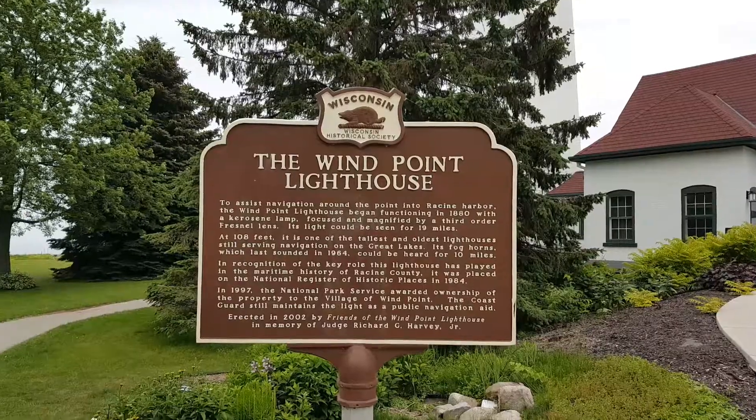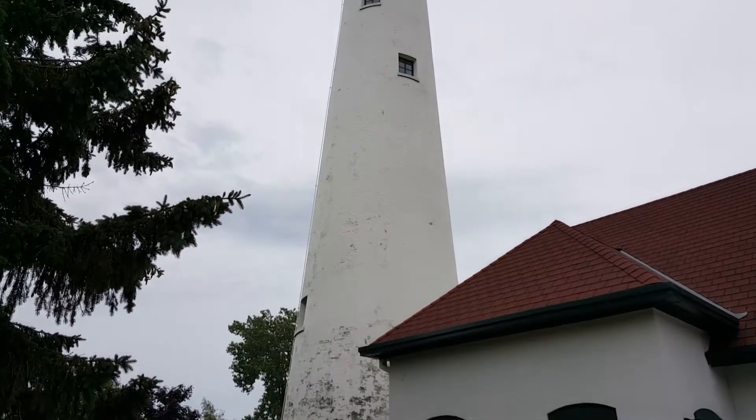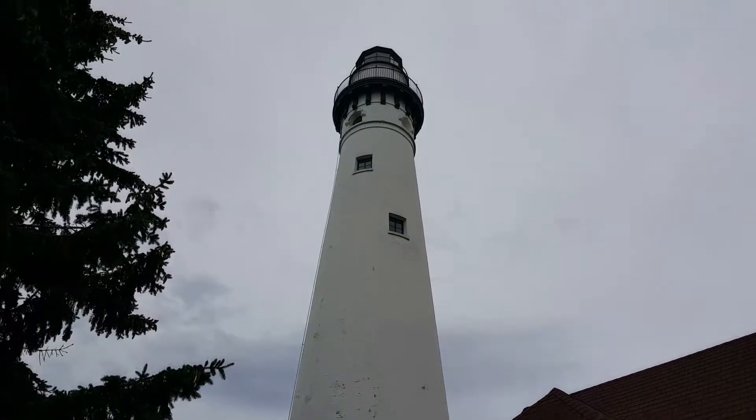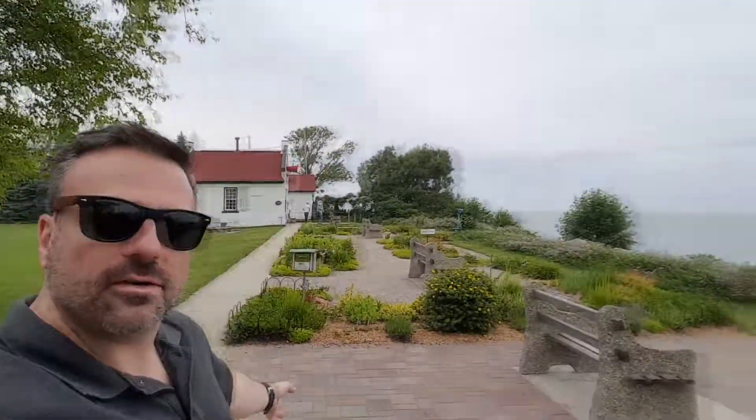Another beautiful piece of history in Racine — just north of Racine in Wind Point — is the Wind Point Lighthouse. It's one of the oldest and tallest lighthouses on the Great Lakes, opened in 1880. The view of the lake on a nice day is very nice. On a clear day, the light from Wind Point Lighthouse can be seen 19 miles out over the lake. If you walk towards the shore, you can see the fuel house, the foghorn house, some nice gardens, and of course then you can get on the beach.